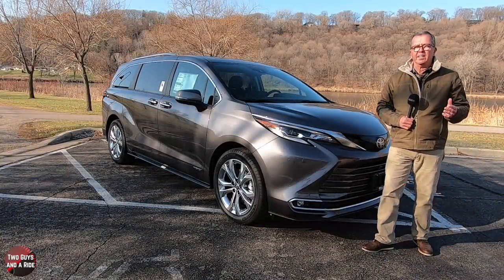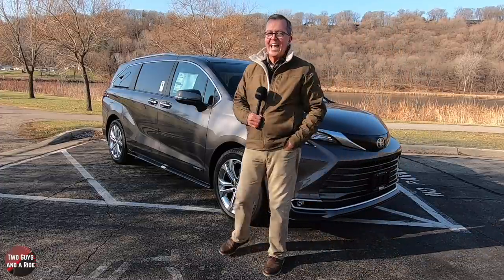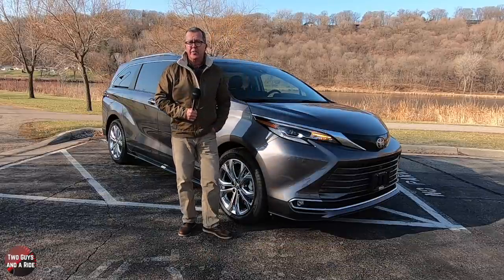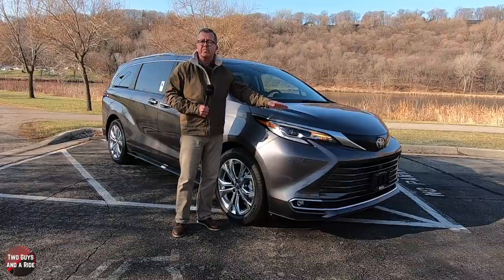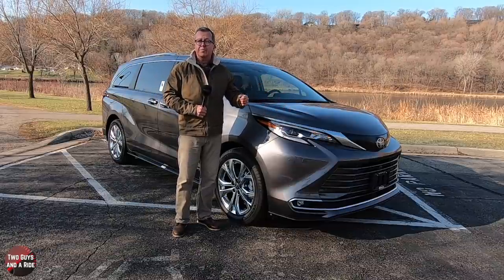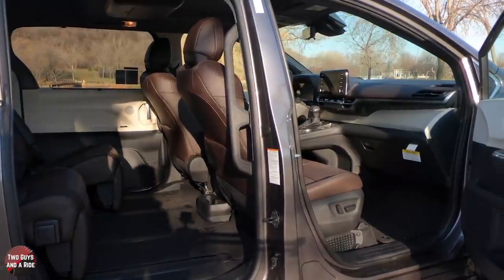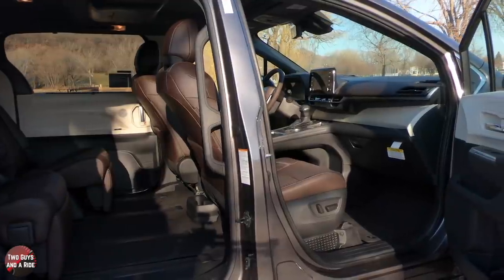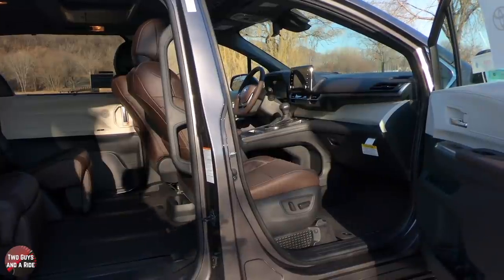The new Sienna minivan is now based on Toyota's TNGA-K platform, and it's closely related to the Highlander SUV. From the instrument panel forward, it's very similar, though after that things do get substantially different. The floor is now one and a half inches lower than before, and there are extended length grab handles for easier exit and entry.